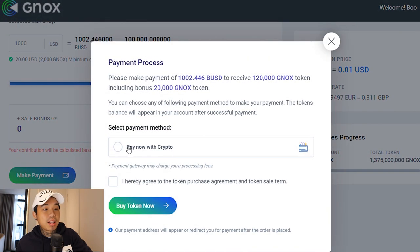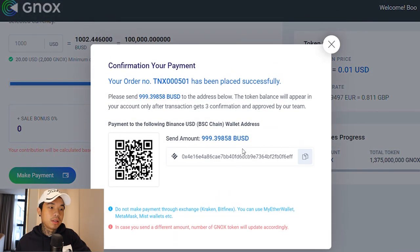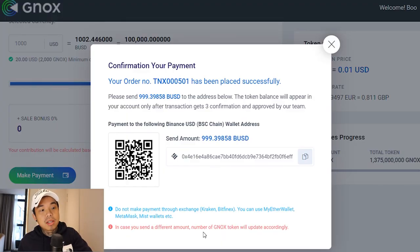After you click make payment, just click pay now with crypto, agree with the token purchase, and click buy token now. Transaction successful. All you have to do is send the amount to the provided address and please read the warnings. Do not make payments through exchanges such as Kraken or Bitfinex. Make sure you use wallets such as MyEtherWallet, Metamask, or similar wallets. If you do not know how to use Metamask, I have a link in the description below. In case you send a different amount, the number of NOX tokens will be updated accordingly.